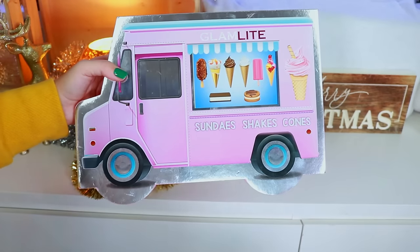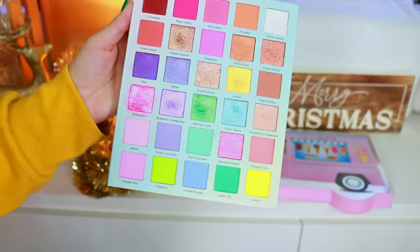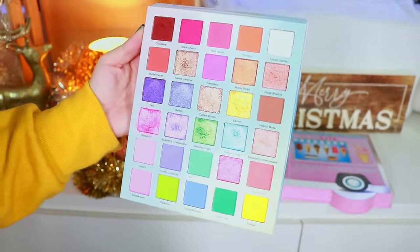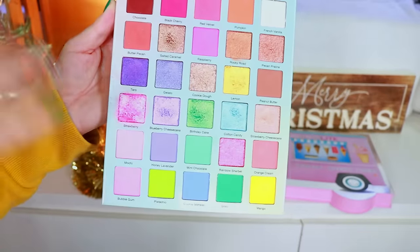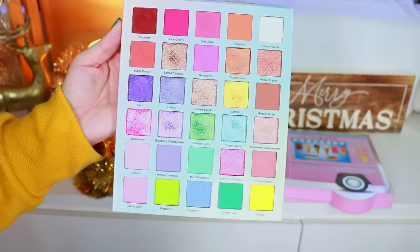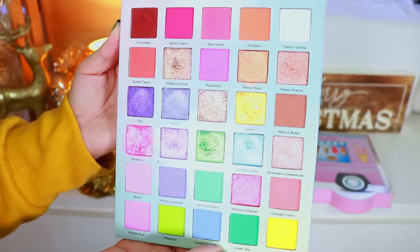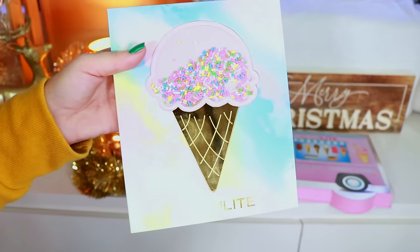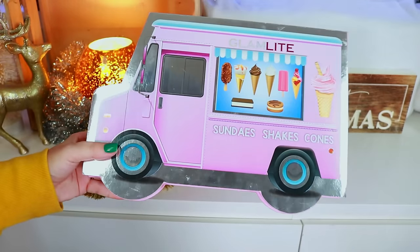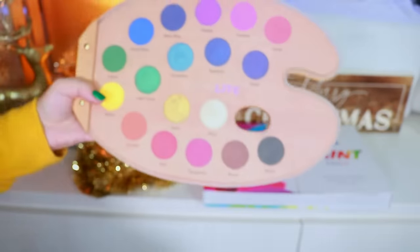Here is the Ice Cream palette — fun fact, this is the first palette that Glam Light ever gifted to me in PR. They gave me a gift card to purchase it, but it was still my first PR moment with Glam Light. I was able to afford the entire collection because of that gift card and I still love it. The packaging is so cute.